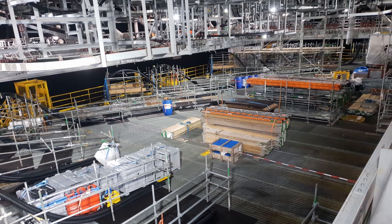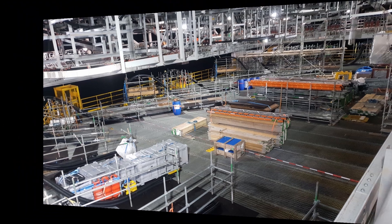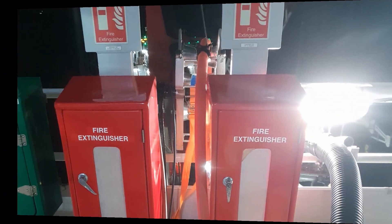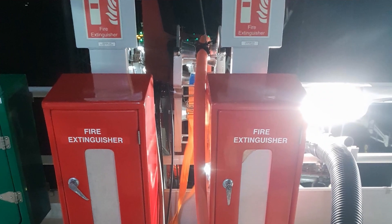Is it a 100% fixed vessel? Not from our experience. The vessel slightly moves based on winds and waves, but compared to a floating vessel, it is much more stable.